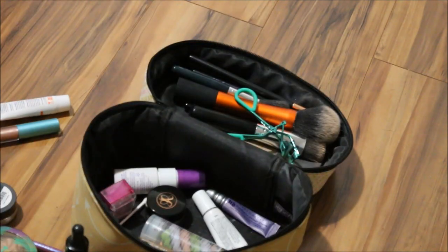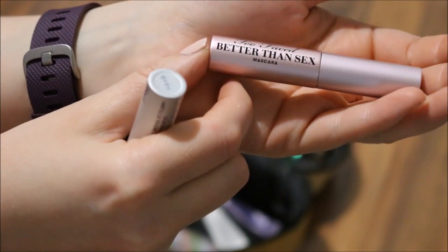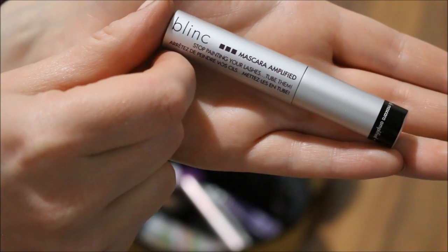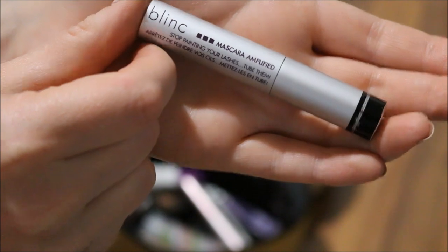Mascaras I'm not going to rotate out, so I'll continue using my Too Faced Better Than Sex Mascara until it's all dried up, which it's getting there. And also my Blinc Mascara Amplified, which is a tubing mascara. This one I like quite a bit, so why not continue using it?